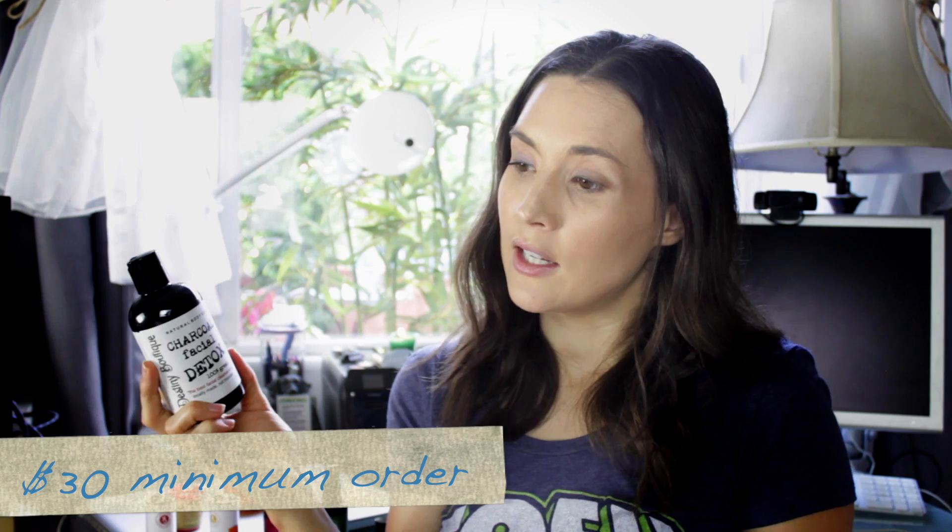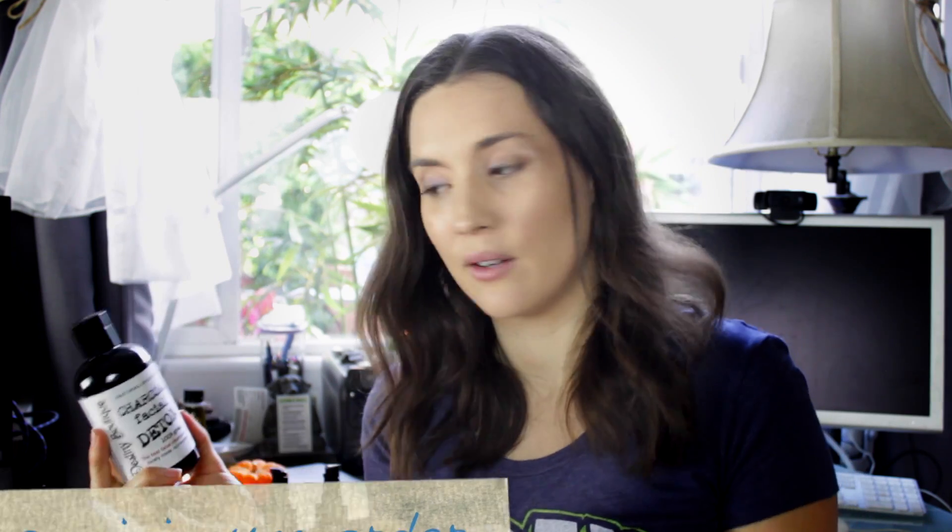It is a plastic bottle, and you can buy it on their website. This costs $15, but they do have a minimum order of $30, so you'll definitely want to get a second one or try some of their other products. They also have this in bar form, and they actually sell it on Amazon — I'll link that below. On Amazon it's only $10, so you don't have to deal with the minimum order.